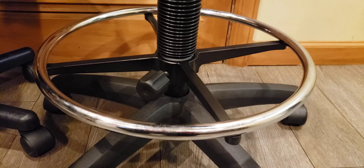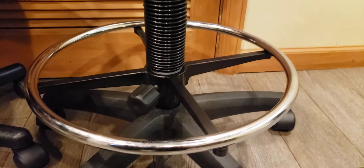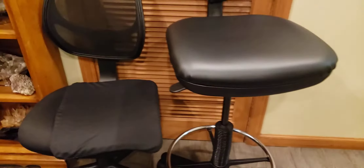So my husband, thankfully, helped me take this chair apart and placed the foot ring on correctly. I'm going to show you the details of the chair. Let me take the ass cushion off and put it onto the other chair. By the way, it's comfortable even without the ass cushion.